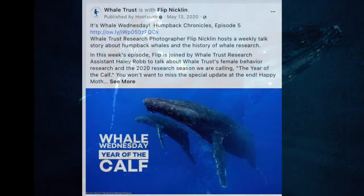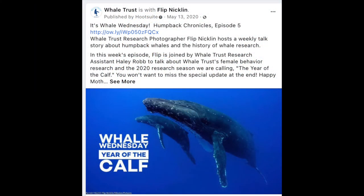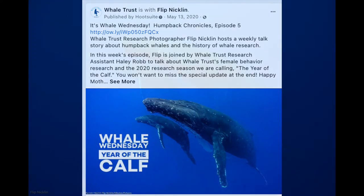And that brings us to one of the last pictures I made in March of 2020, a cow and a calf, taken working for Whale Trust trying to document behavior and research.